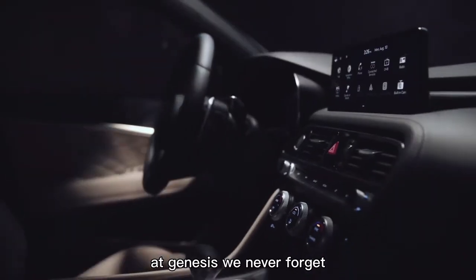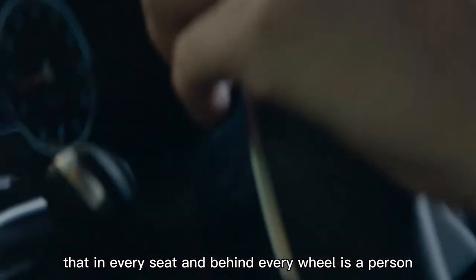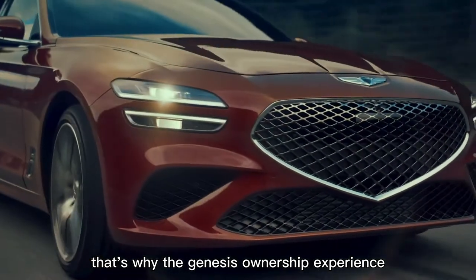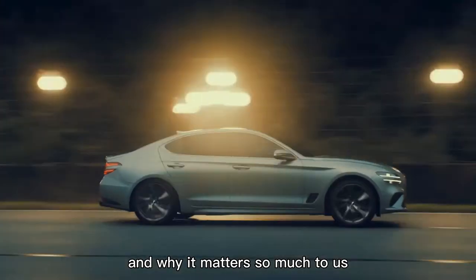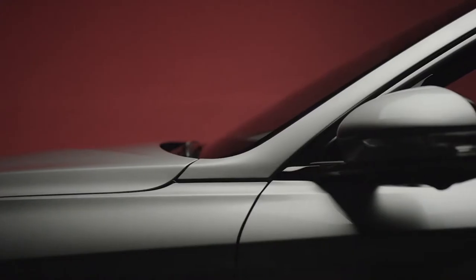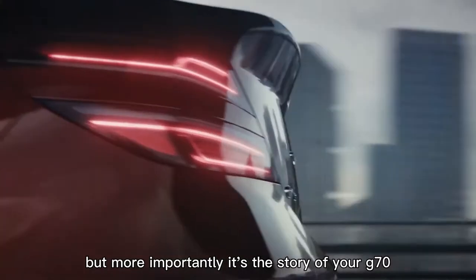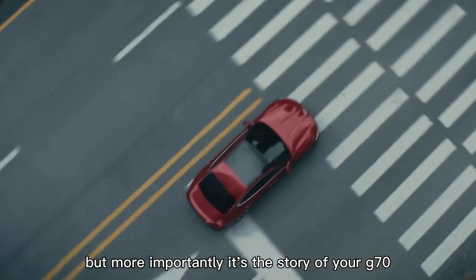At Genesis, we never forget that in every seat and behind every wheel is a person. That's why the Genesis ownership experience is different, and why it matters so much to us. This is the story of the new G70, and more importantly, it's the story of your G70.